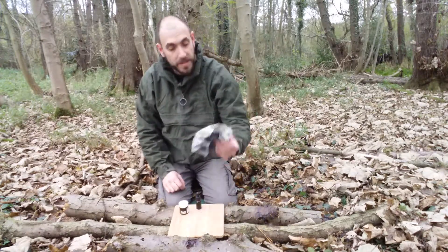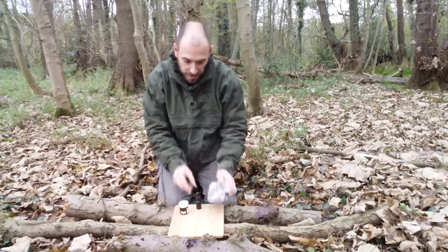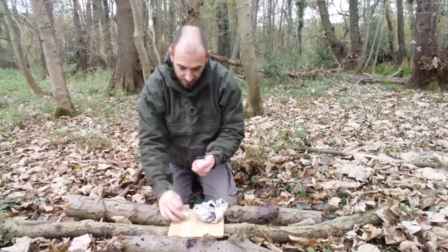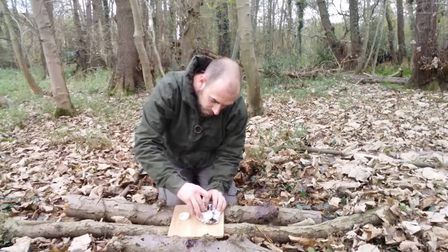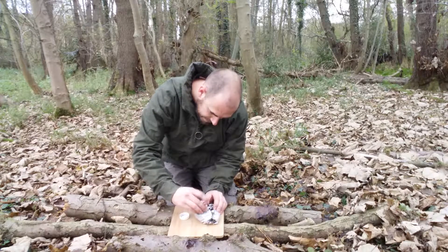So I've got my tinder bundle — I've just got a piece of newspaper from the car — and I've got my antifreeze out of the car and my potassium permanganate out of my medical kit. What I'm going to do is mix these two chemicals together, roughly half and half, into my tinder bundle. Got a nice healthy amount in there.